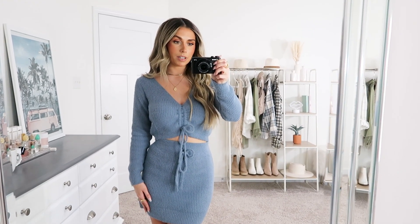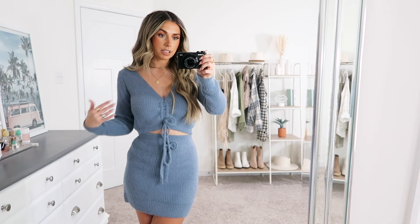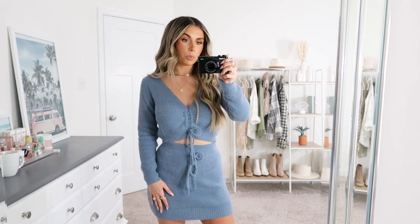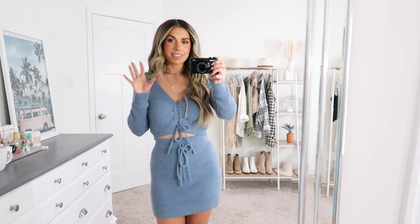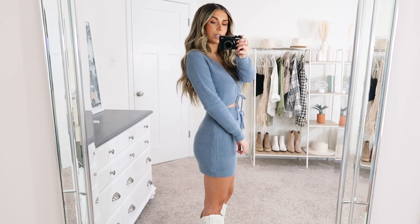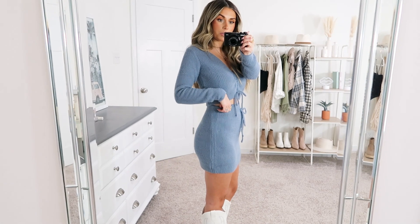It's from Super Down and I'm wearing an extra small. I have a bra on so it is bra-friendly, and I love that the two pieces go together or you could mix and match with things you already have in your closet and wear them separately. It has this tie here — you can cinch it more if you want — and the same on the skirt. Both pieces fit really really well. There's just this tiny sliver of skin showing which I think is perfect. The length of the skirt is really good too and it does have an elastic waistband.